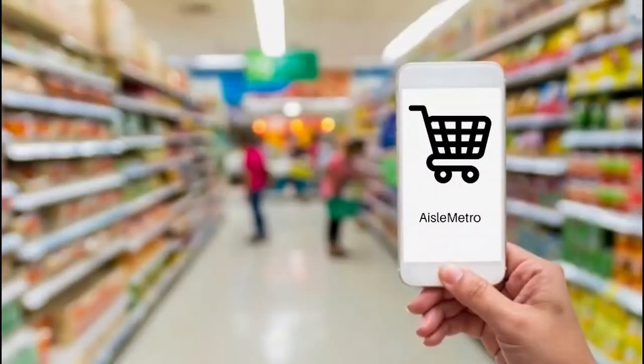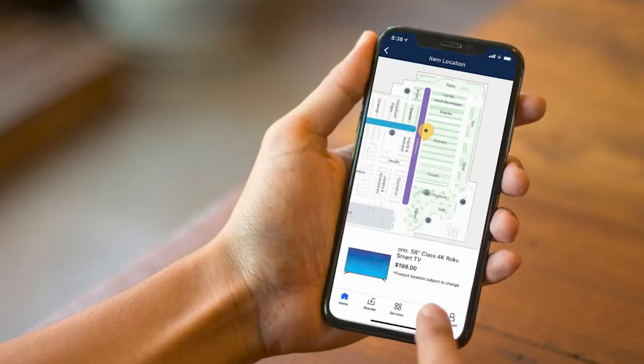Aisle Metro is the first ever customer convenience shopping application that puts a map of each store at the palm of their hand. Customers will be able to enter their shopping list on the app's list feature, which will then route customers through the store efficiently.